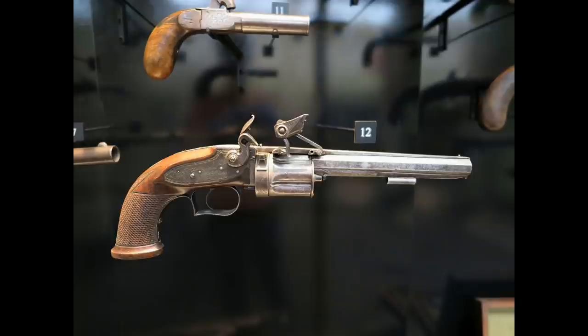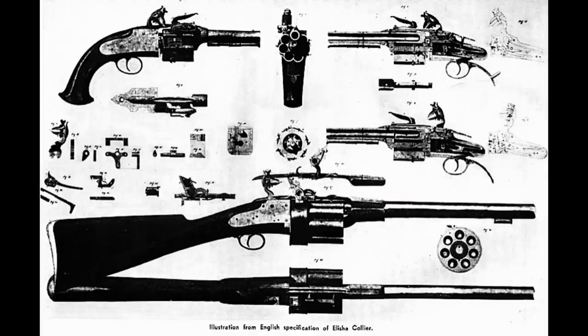You'll see in a minute when we look at the Walker — even the trigger guard looks about the same. In this case, it's a flintlock and it was made in 1814, a full 20 years before Samuel Colt came up with his invention. You can see the rotating cylinder on a flintlock. The downside to this particular invention — and this is in England, they made them in England — they were handmade. So technically it wasn't commercially manufactured. These were handmade guns, very, very rare.